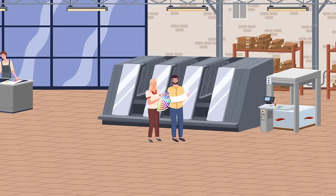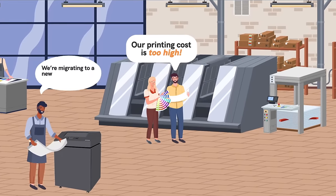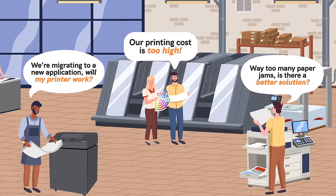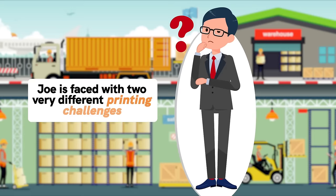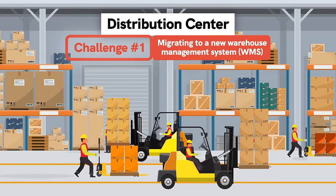When it comes to industrial printing, large-scale operations often face large-scale challenges. How do you decide on a long-term solution that's reliable, cost-effective, and meets your business's needs? Meet Joe — Joe's an IT director at a large national brand, and he's faced with two very different printing challenges.